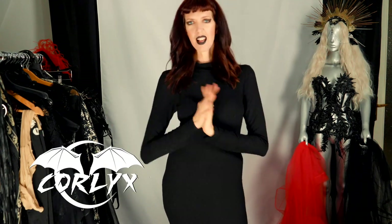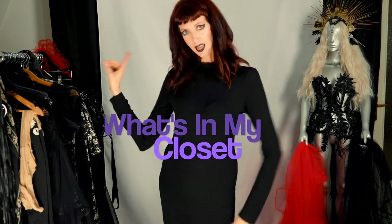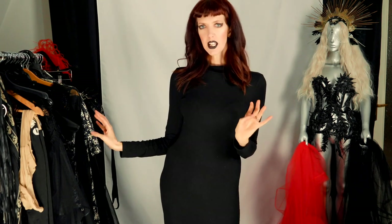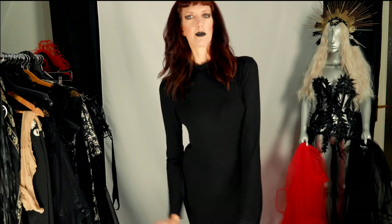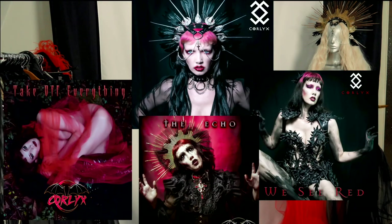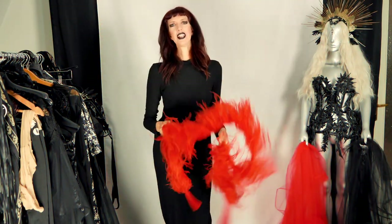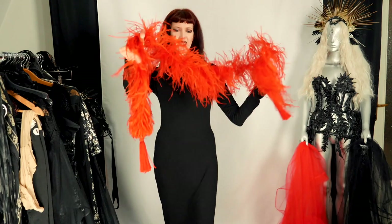Hey, what's up everyone, I'm Caitlin from Coralix and I'm going to show you what's in my closet. My style is a mix of vintage fashion and gothic fashion — definitely some glamorous items in there. I love to be as glamorous as possible, especially when I'm shooting music videos or performing, so I decided to show you guys a little bit of my wardrobe and how I put things together.